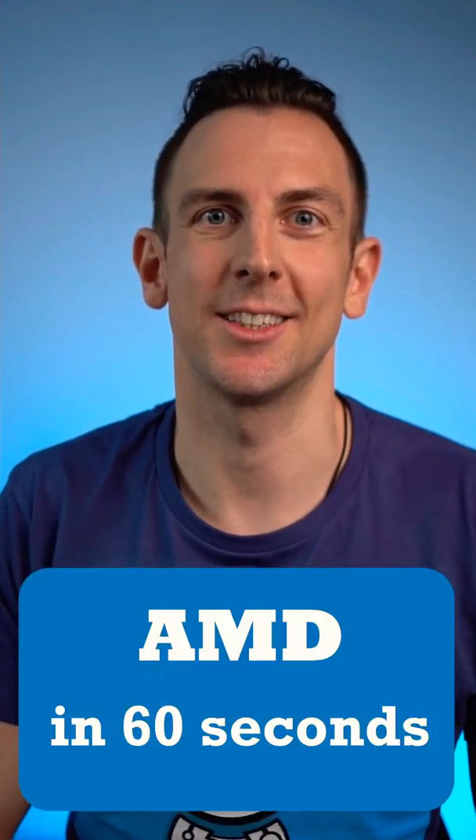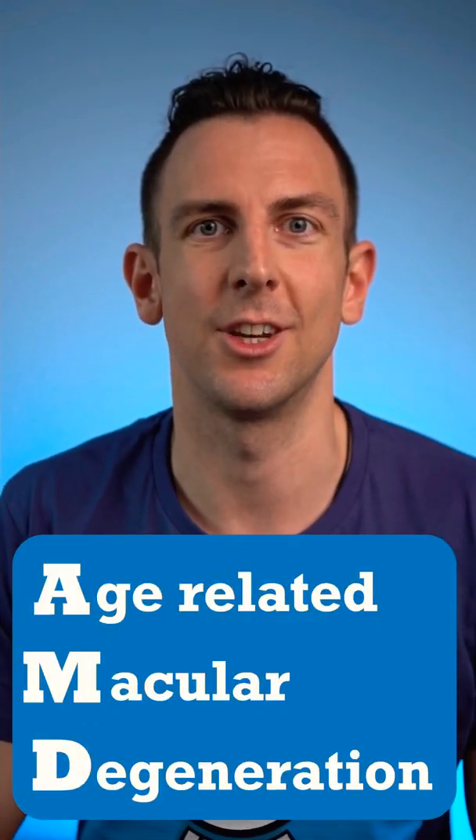Welcome to Learn About Eyes. This is AMD in 60 Seconds. Age-related macular degeneration is usually affecting patients over the age of 70.